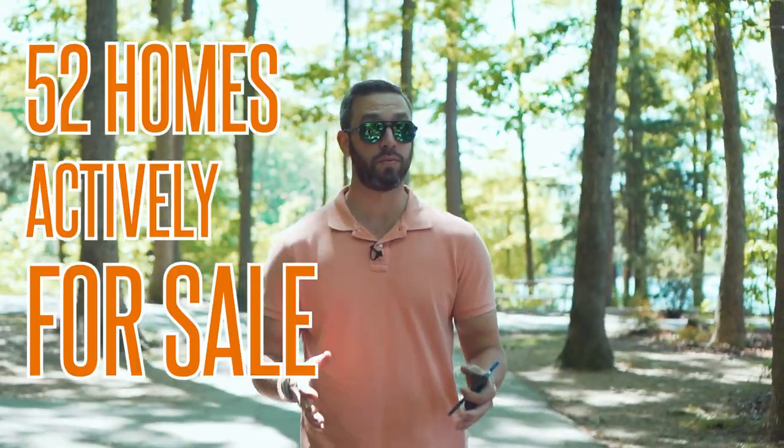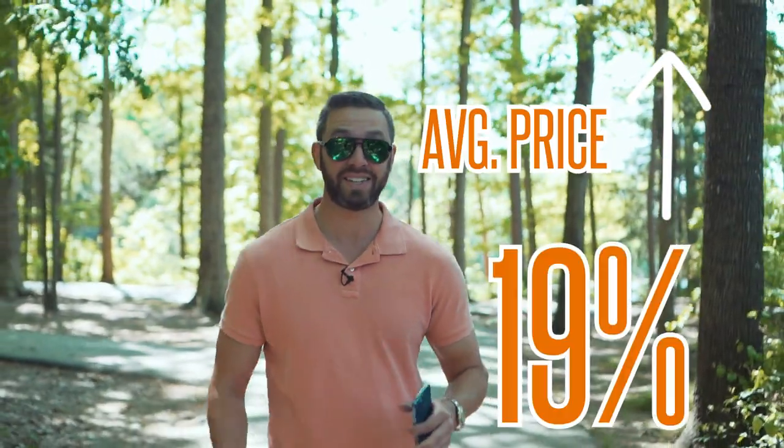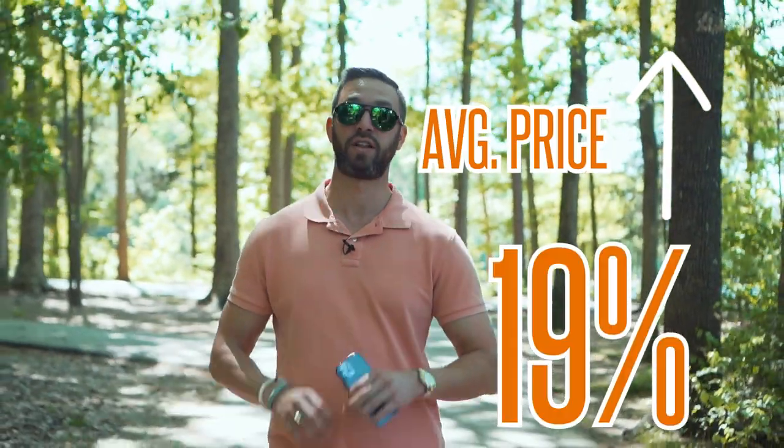On the real estate side in Cornelius, there are about 52 homes actively for sale right now, and around a thousand that sold last year. The average price in this area rose by 19% last year. In the last year, the month supply has dropped to about one month — down 50% — so you can tell that a lot of people are trying to move up here.